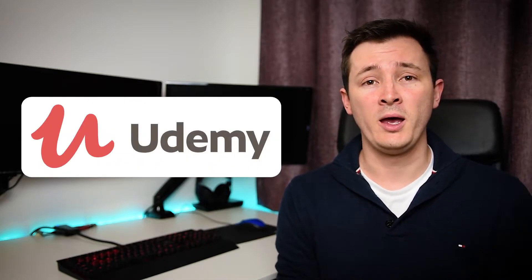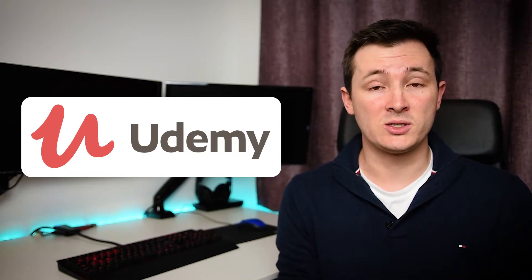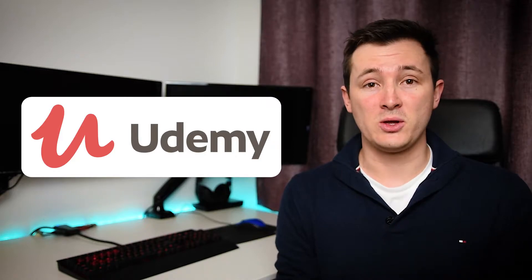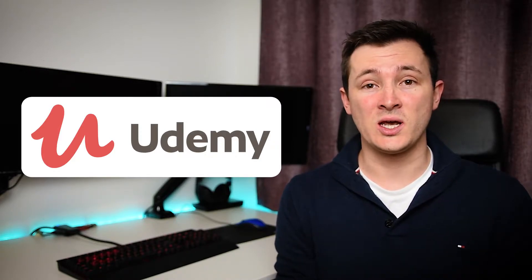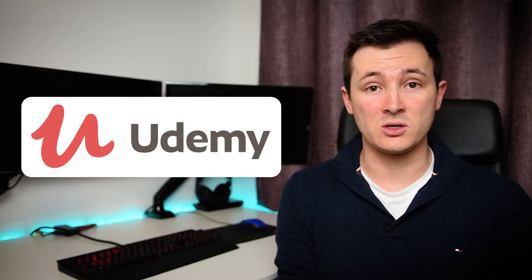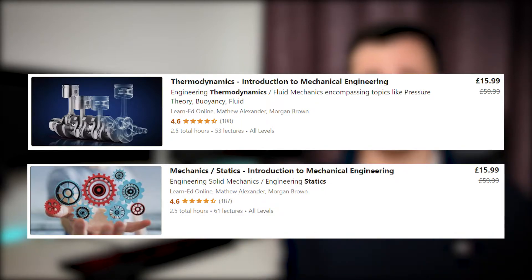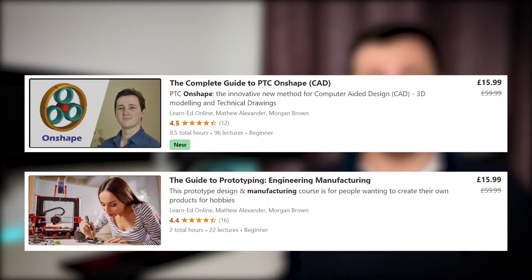I've got four online courses on a brilliant platform called Udemy. Udemy is probably one of the largest online course platforms there is — they have 130,000 instructors, and some of these courses have over 1 million students. Our courses — created by both myself and my good friend Morgan — are focused largely around engineering: introduction to thermodynamics, mechanics, and statics, which are core engineering topics, and also some CAD software and manufacturing.